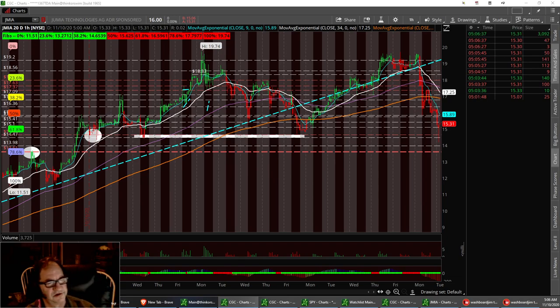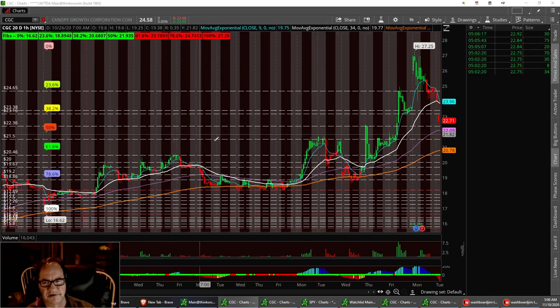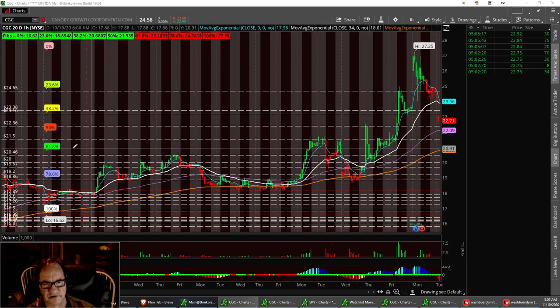The next one we're going to talk about is CGC. Nice little pullback. We had a support level right here right around $22.36. I really like this $21.50 area. If we pull back there, I think we can start to bounce back up and break resistance at $22.36. That's going to be $21.50 needs to hold. If not, we'll pull back to this lower support level at $20.46 and treat these as resistance levels. CGC.